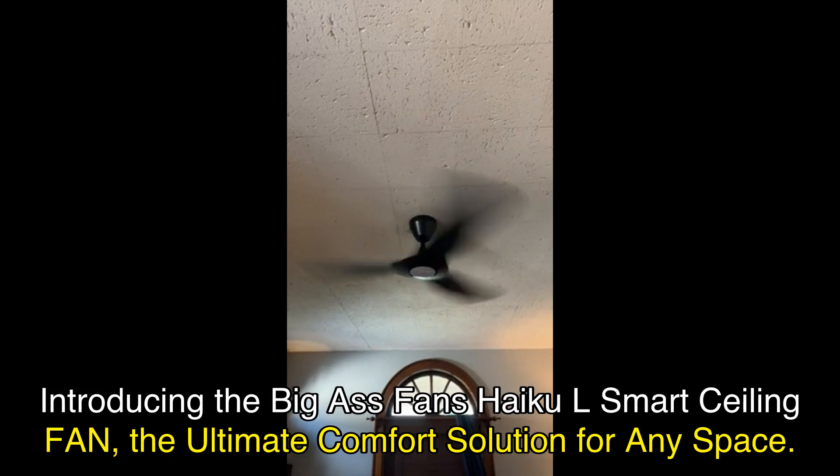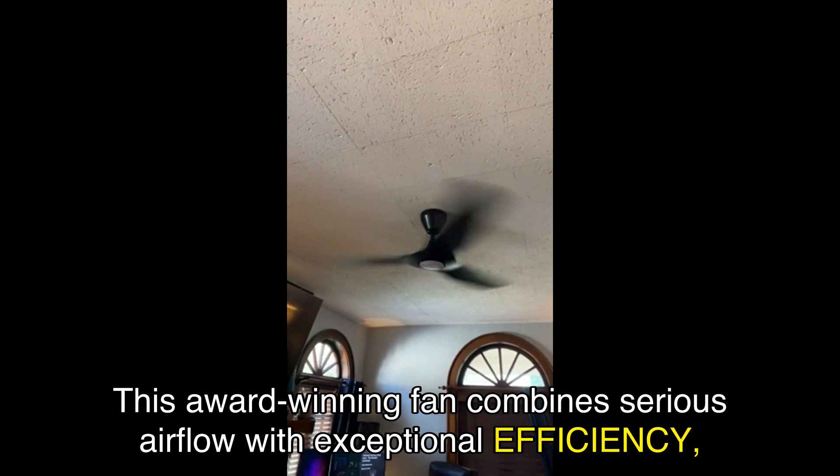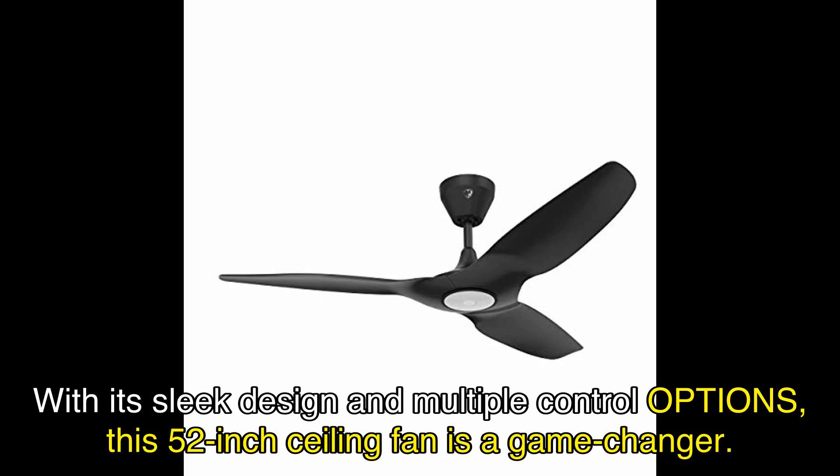Introducing the Big Ass Fans Haiku L Smart Ceiling Fan, the ultimate comfort solution for any space. This award-winning fan combines serious airflow with exceptional efficiency, all while adding a touch of modern sophistication to your home. With its sleek design and multiple control options, this 52-inch ceiling fan is a game-changer.